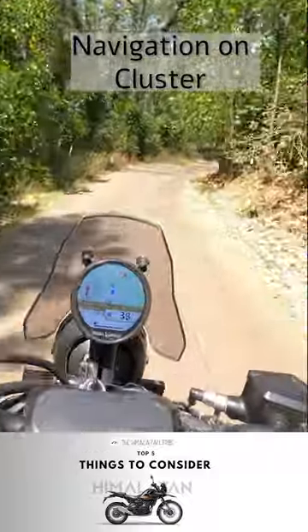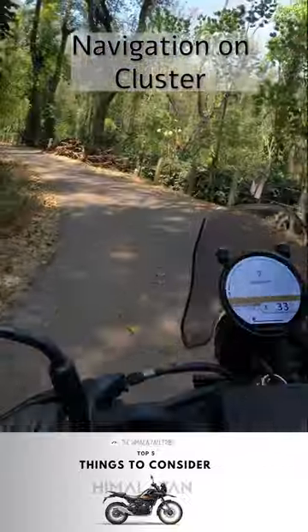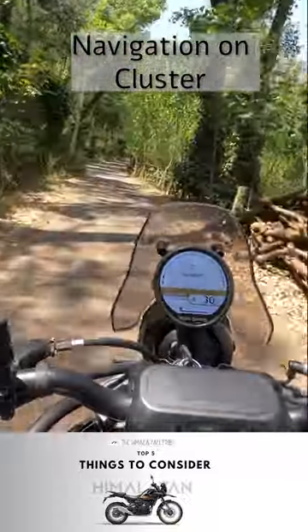The last one is the navigation, which is next to useless as it requires your phone to be always on if you want to use the maps on your cluster, and this drains the battery heavily.